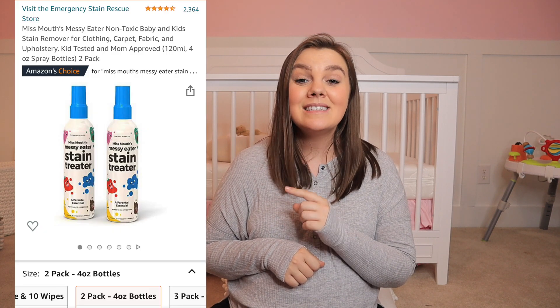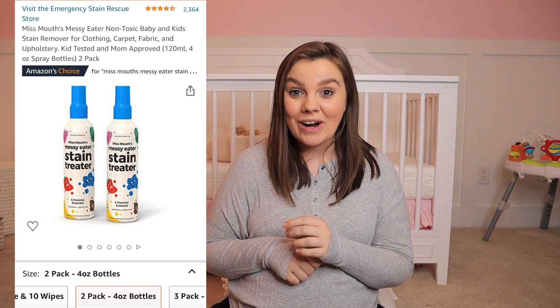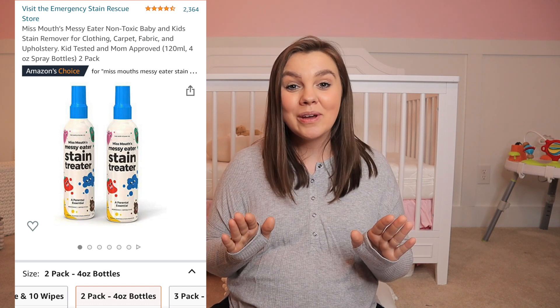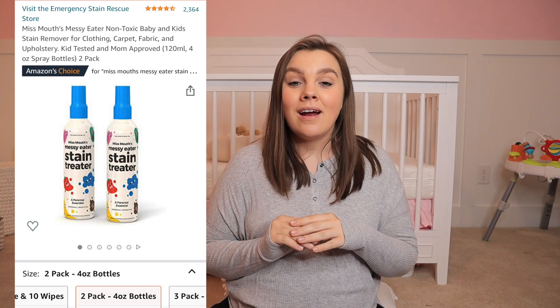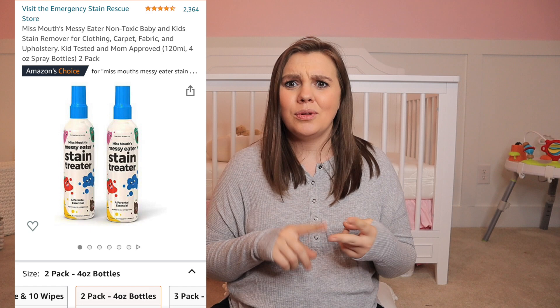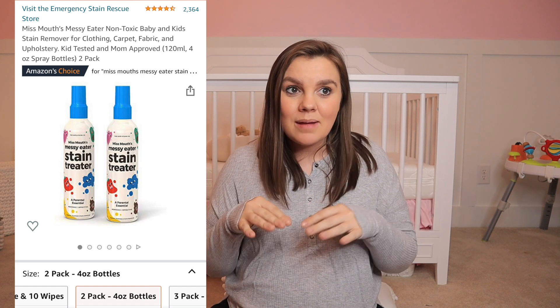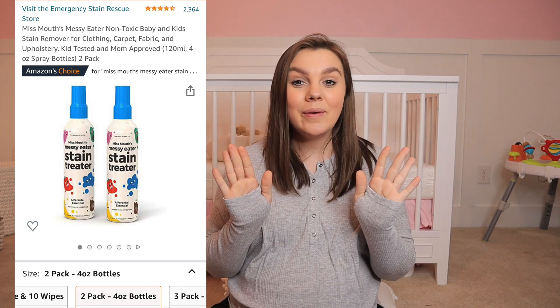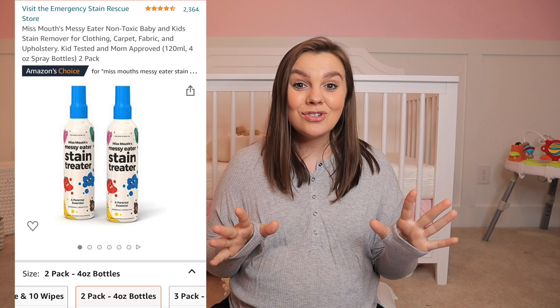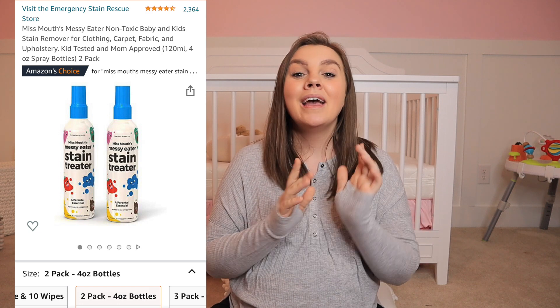Next up is the stain remover. This stuff is insane at how well it works. I actually have a reel on my Instagram where Lucy had strawberries, blueberries, and some other stuff on her clothes — you literally spray it on and it magically disappears before your eyes. I don't know what they put in this stuff, but it's amazing, it's natural, it's non-toxic. Keep it in your diaper bag, laundry room, your kids' rooms — wherever. It's amazing.